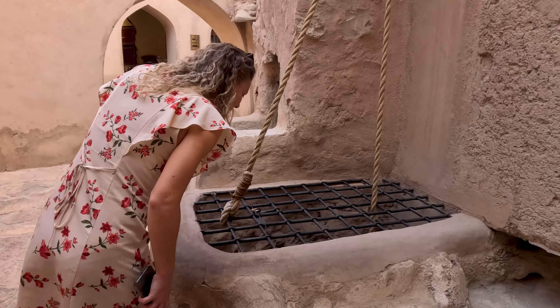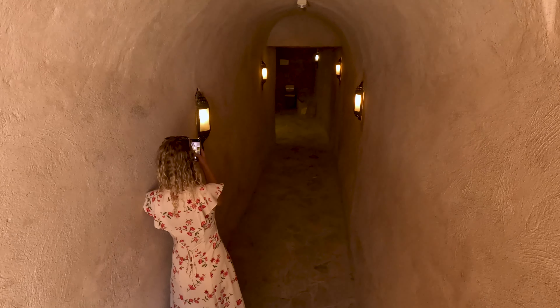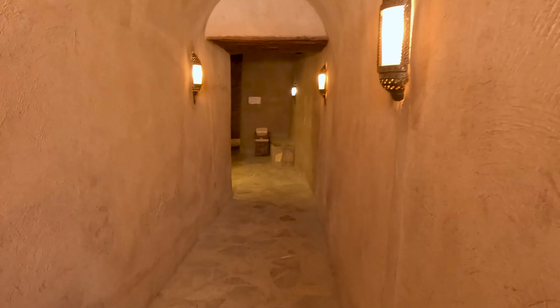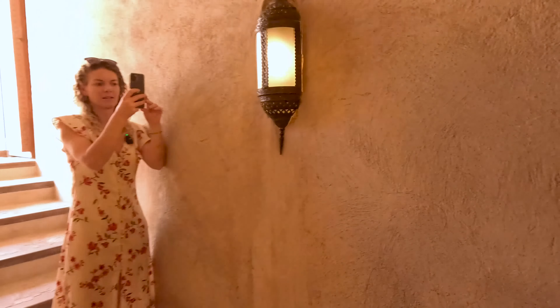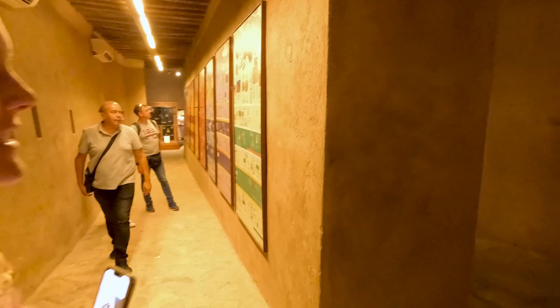Wow! That goes pretty far down. Like a lot of things in Oman, this is probably exceeding our expectations, isn't it? It's cool! And again, we could have probably done with some more time here. Well, that's the over-riding theme of our holiday. If someone said sum up your time in Oman, it would be: there wasn't enough of it.